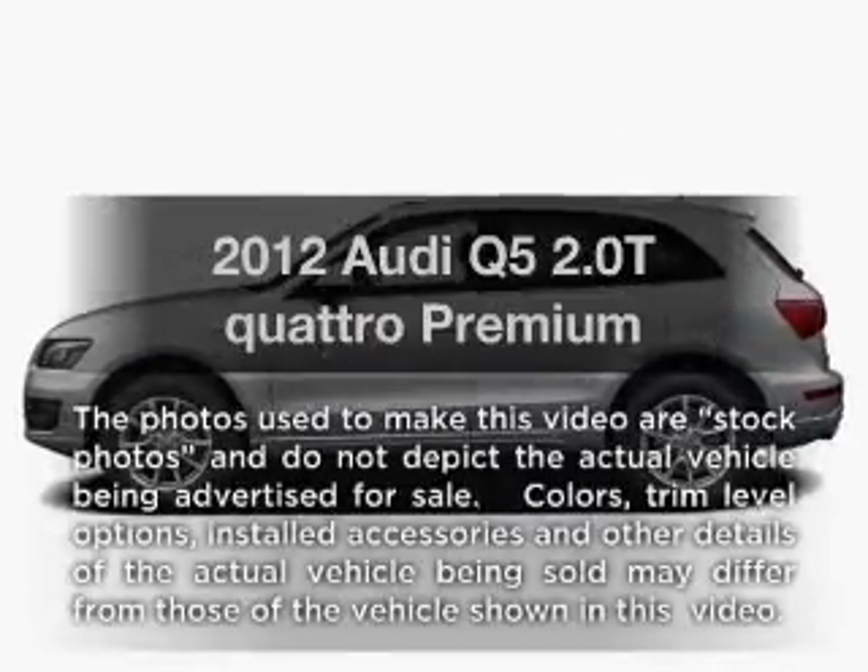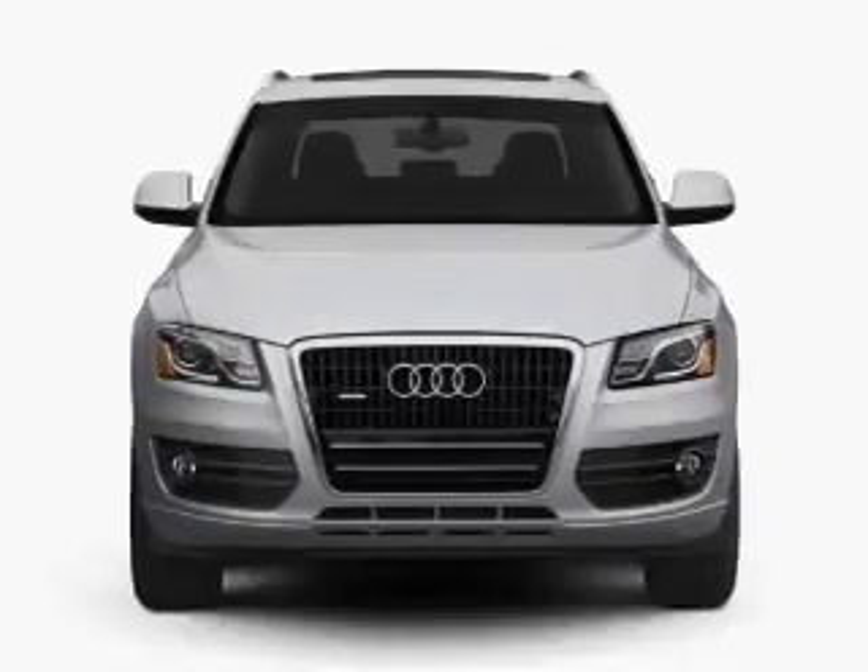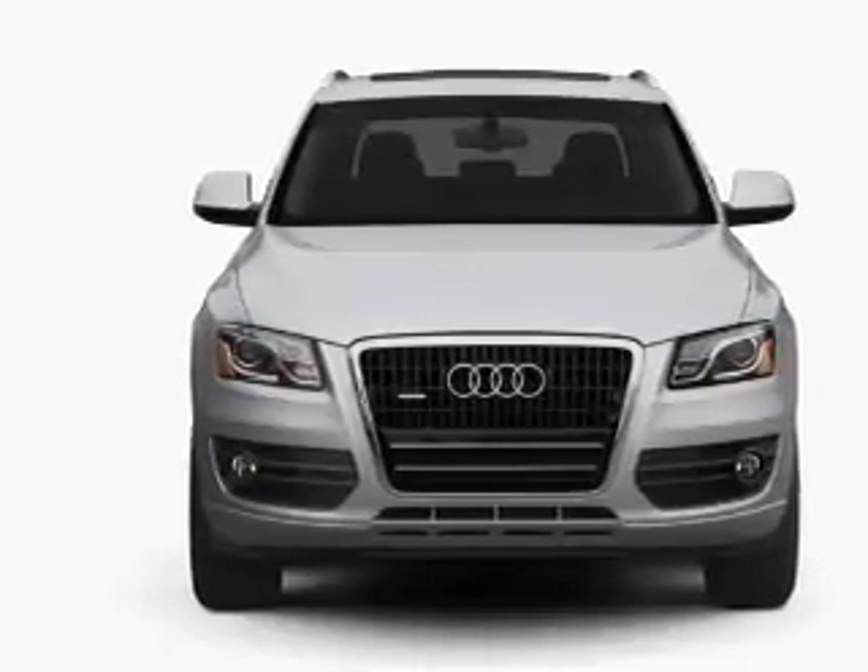Introducing the 2012 Audi Q5. This is the set of wheels you've been looking for, with an efficient four-cylinder engine connected to a smooth-shifting automatic transmission.